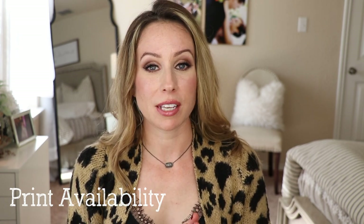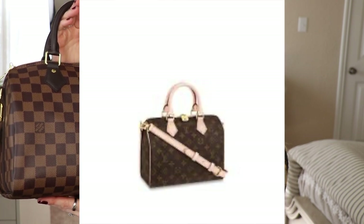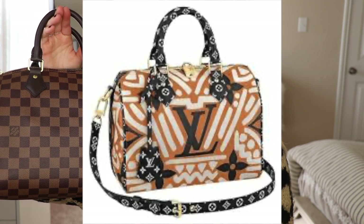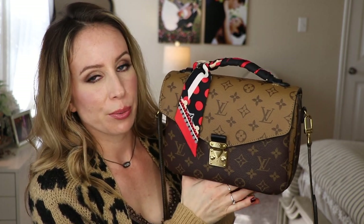Now we're going to move on to the comparison, covering factors I thought about and researched prior to purchasing both of these handbags. The first factor is print availability, because sometimes we want to pick a handbag solely because of how it looks. The Damier Ebene is what my Speedy B 25 is in. It also comes in monogram, Damier Azur, and they often release it in fashion prints or limited edition collections — things that if you really like, you'll want to get your hands on quickly.